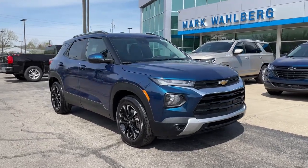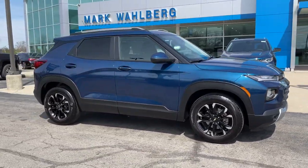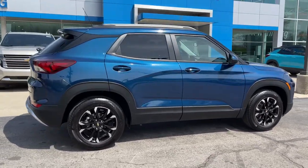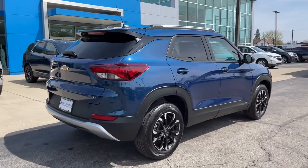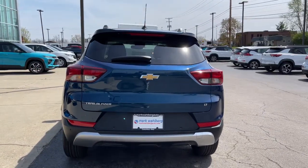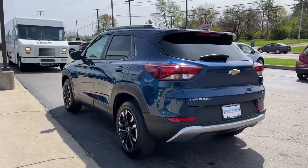Go home happy with the 2021 Chevrolet Trailblazer. Get the features you need and the comfort and style you've been hoping for. This well-equipped vehicle is an excellent value and will help you make the most of every drive. All you need to do is relax and enjoy the ride.